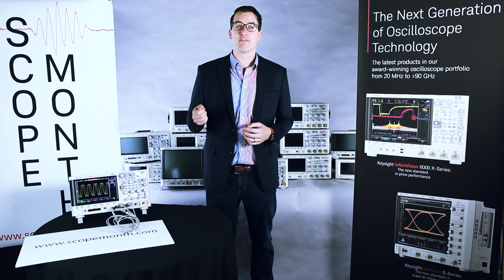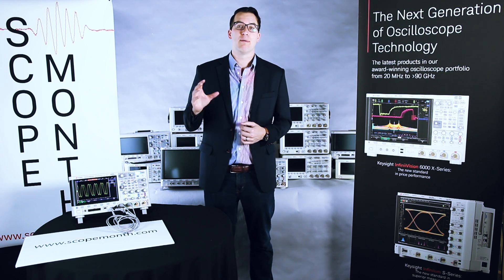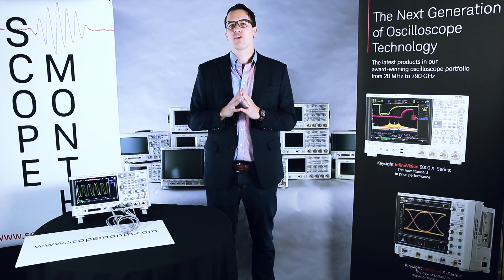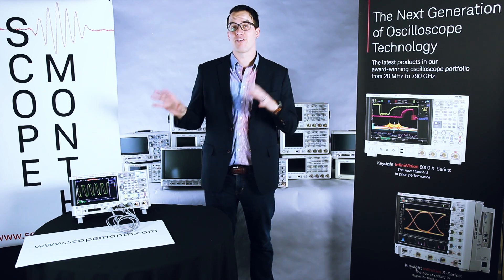He came in last Friday to talk about the N2796A. It's a single-ended active probe, really low-capacitive loading — 1 picofarad — and pretty high dynamic range, plus or minus 12 volts. So we have a recording of him from Friday that we're going to use as our scope tip today.